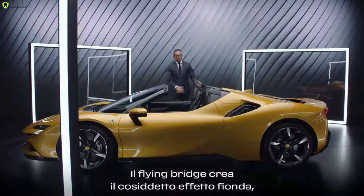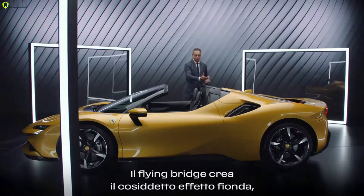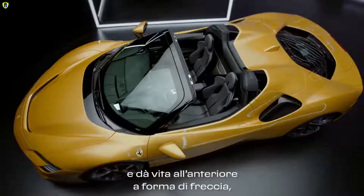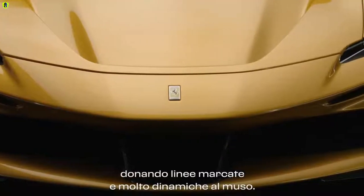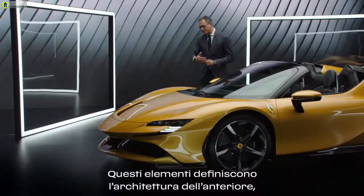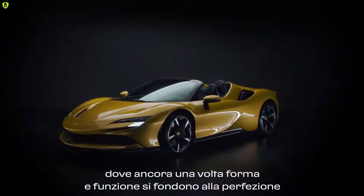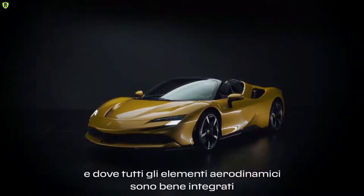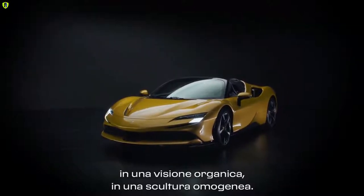The flying bridge creates the so-called slingshot effect which conveys a forward tension to the whole body and creates the arrow shape of the front, giving a prominent and very dynamic effect to the nose. This defines the architecture of the front where again form and function merge perfectly, and all the aerodynamic devices are perfectly integrated into an organic vision — an organic sculpture.